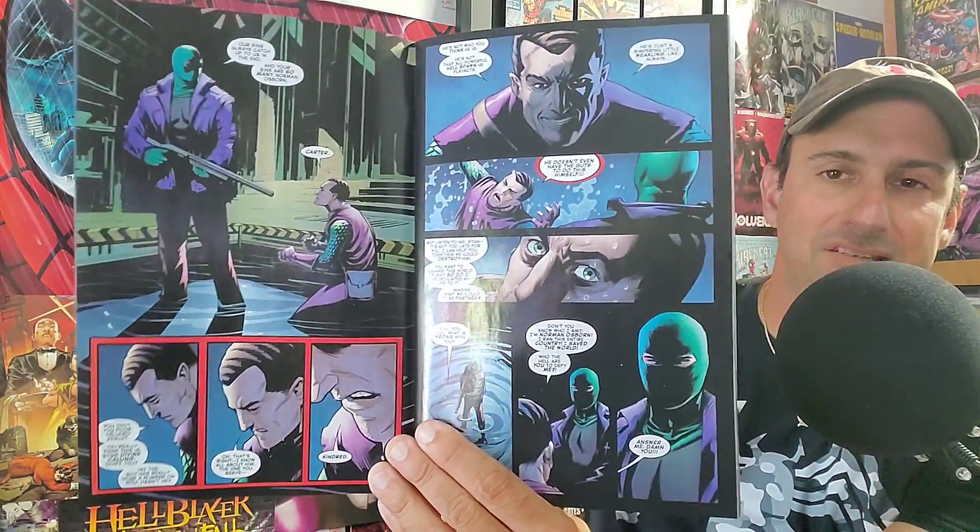Next — Amazing Spider-Man issue 50. I got a variant cover with Green Goblin and Kindred on it. Will we finally get the full story on who Kindred is? I hope so, because I am done waiting to find out who this character is. I'm not going to show too many pages because I don't want anything spoiled — this is a very important issue. That's Amazing Spider-Man issue 50.